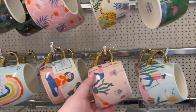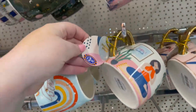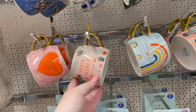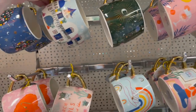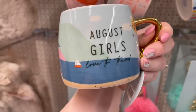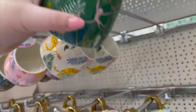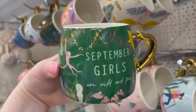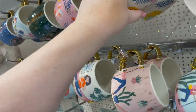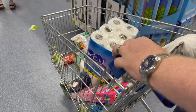These mugs are nice - these look like Anthropologie type mugs. How much are they? £3.50! The Anthropologie mugs are about £12. This one's cute - August girls love to travel. I've just realised these are all months - month mugs. September girls are wild and free. October babes take time to chill. Right, we are done - I will show you what I got when I get home.